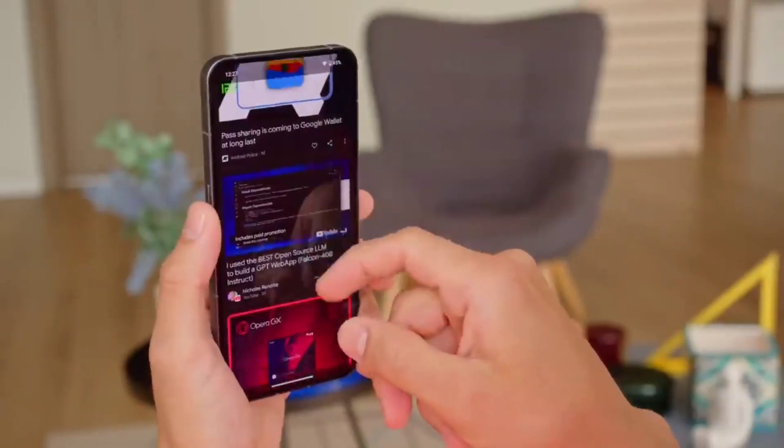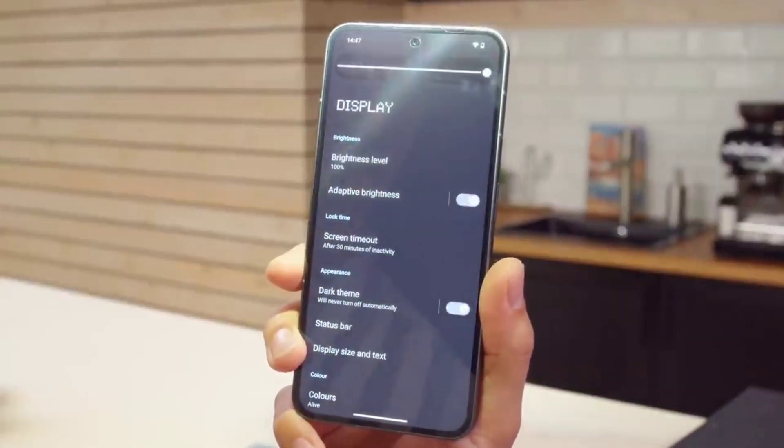The display is very bright and colorful with an active display. The under-display fingerprint sensor is very fast. Protection is Corning Gorilla Glass. The big brightness is great for both indoor and outdoor use.